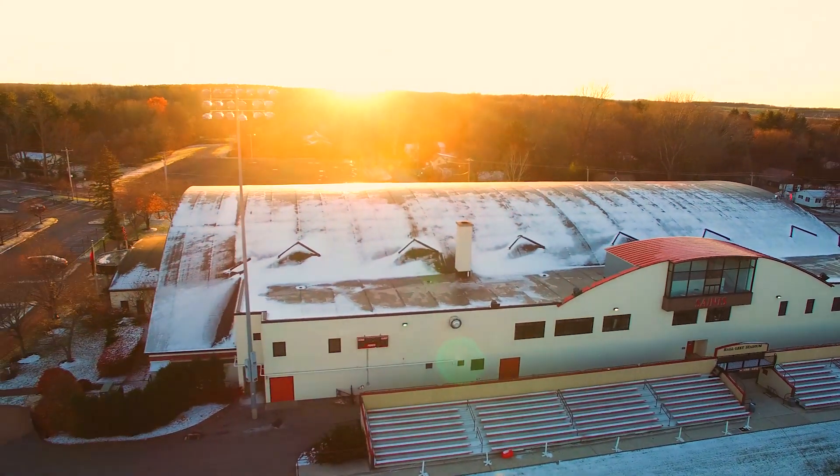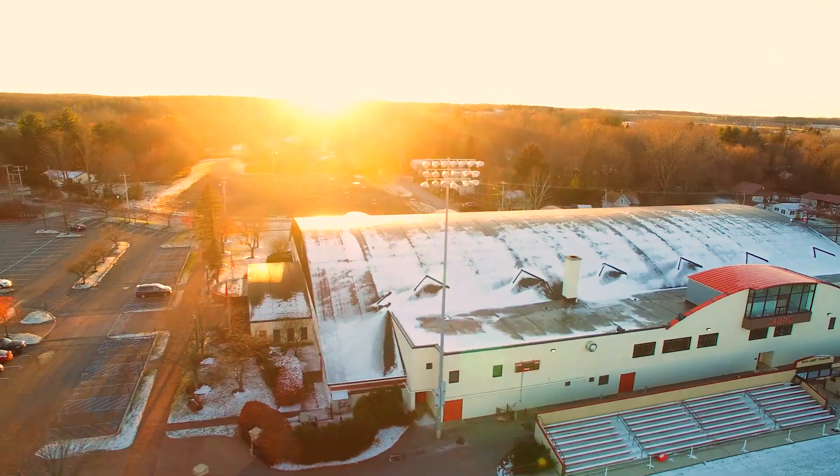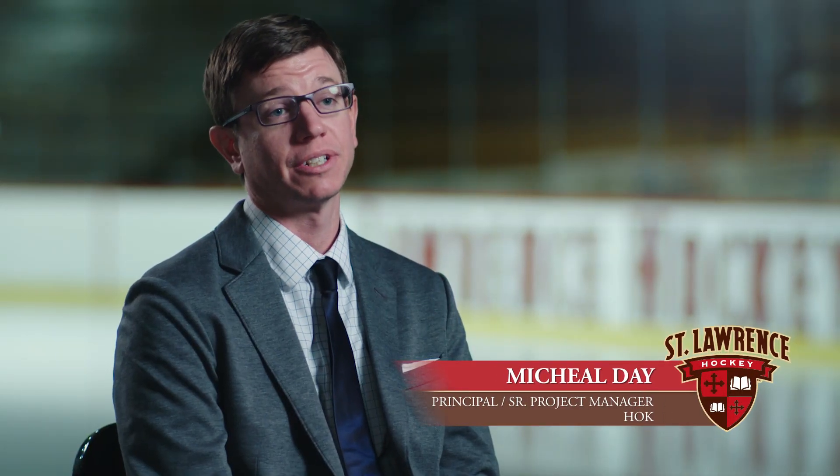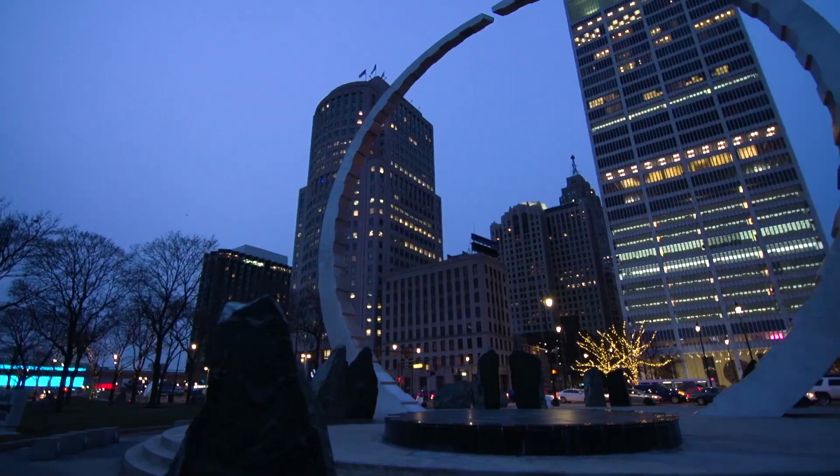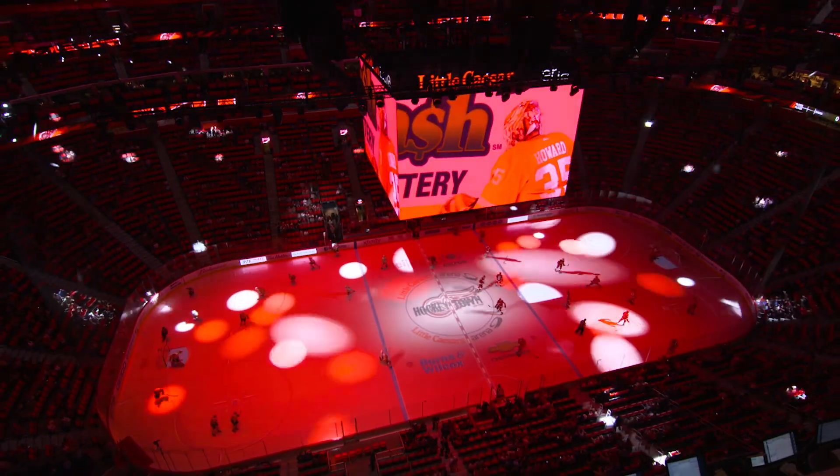HOK is a global firm that focuses on architecture and engineering. Their most recent notable projects have been Edmonton Oilers' Rogers Place Arena and the Red Wings and Pistons' Little Caesars Arena in Detroit.